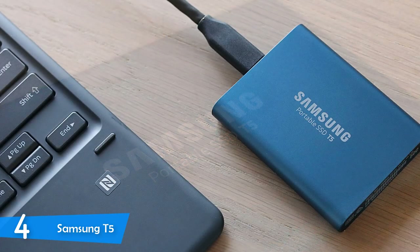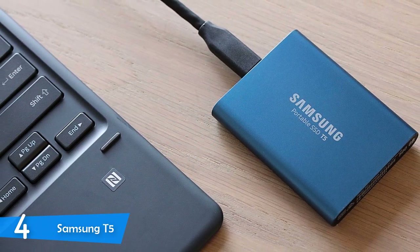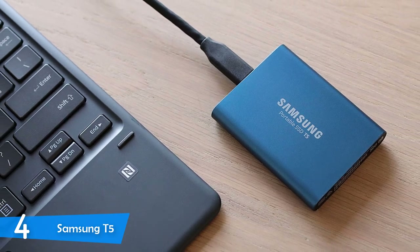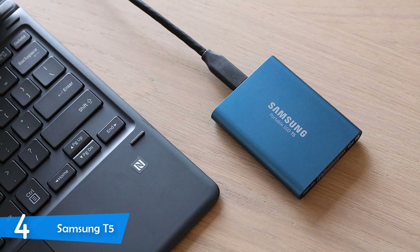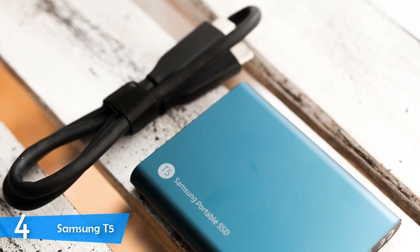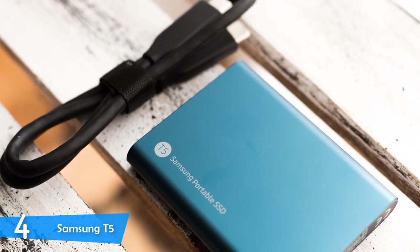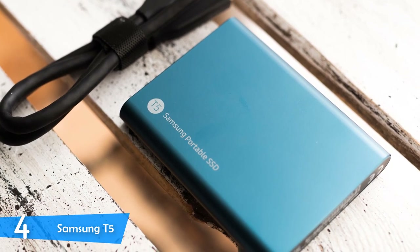Samsung's quality is plastered everywhere. This excellent external SSD has a pretty attractive design and is very portable — tiny in my opinion — as it measures just 2.3 x 0.4 x 3 inches in total and weighs just 1.8 ounces. It has a full metal construction with rounded edges and a sleek brushed finish. Overall, I can say that it's one of the most attractive devices, and it just has the Samsung logo on the front, breaking the monotony.